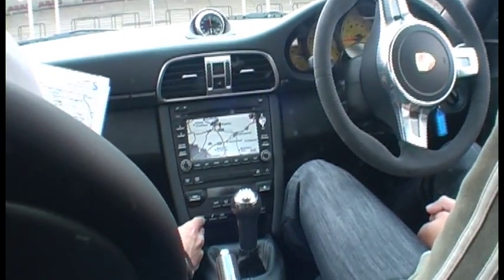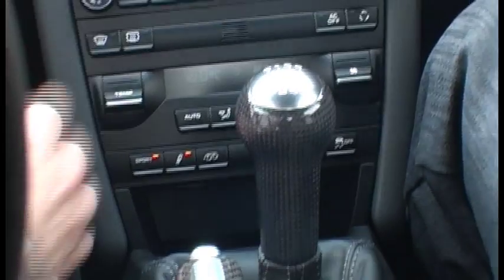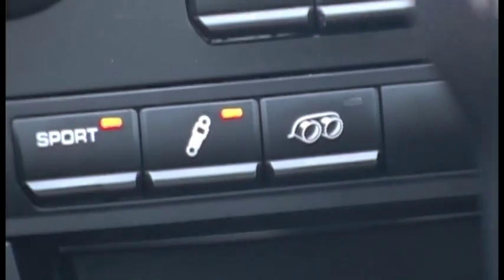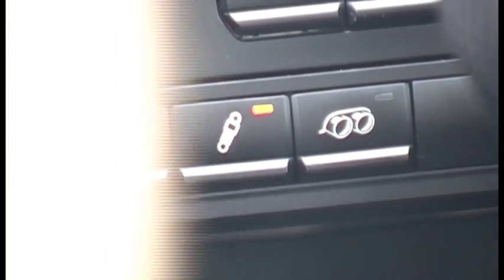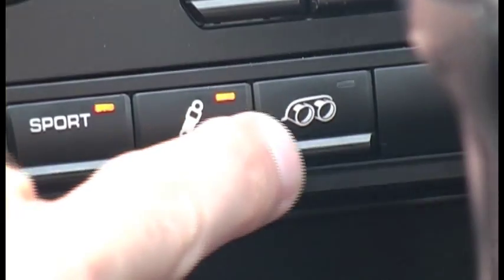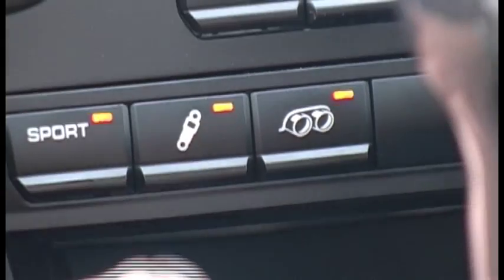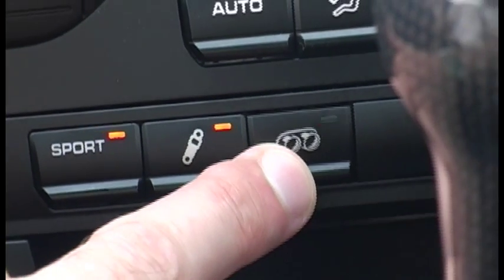We've got three features on this car. We've got a sport button — when we activate that it sharpens up the throttle, gives you more engine response, feels a bit more dynamic. We've got Porsche active suspension management, which puts it to a firmer setting so the car feels more planted with less body roll on corners, under acceleration and braking. And we've also got a sports exhaust system so you get a great soundtrack to go with your drive.